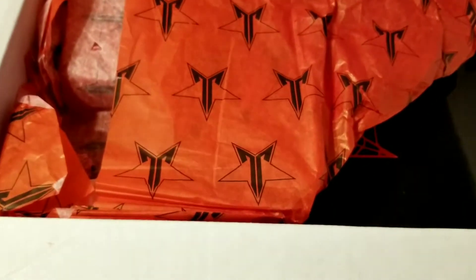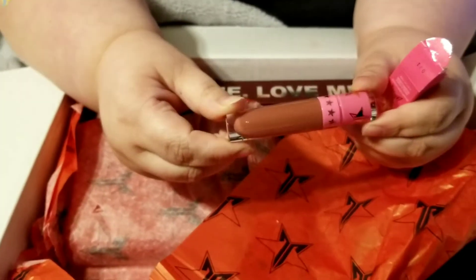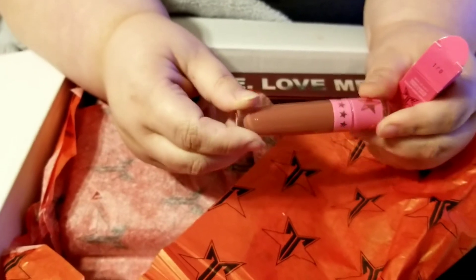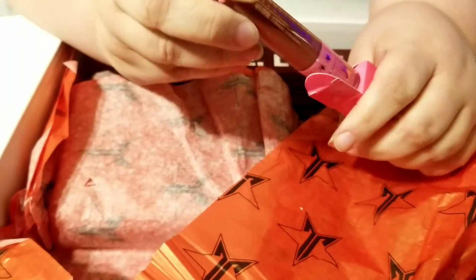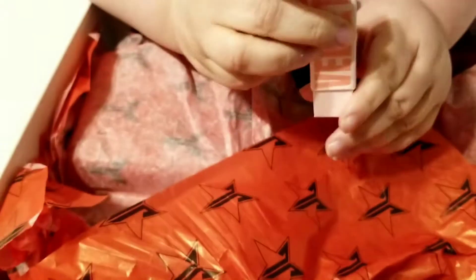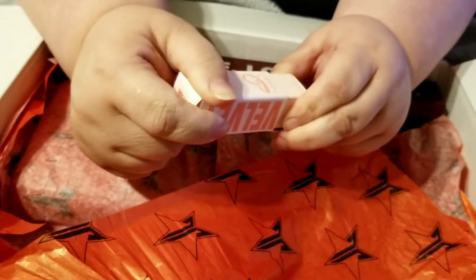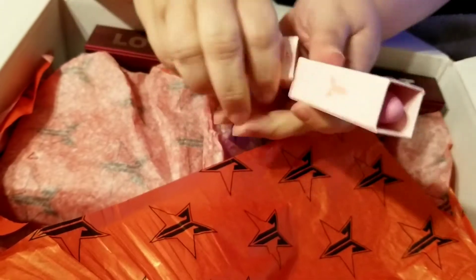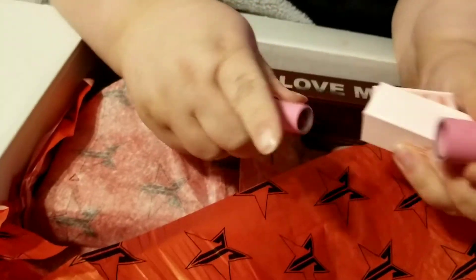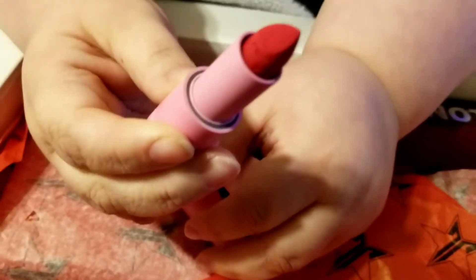These came in all three boxes as well. And we got a velour liquid lipstick in Androgyny — this was one of his first ones. We actually have two Androgyny, and we also have a Red Affair Velvet Trap liquid lipstick. Very pretty red.